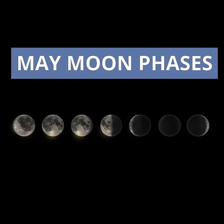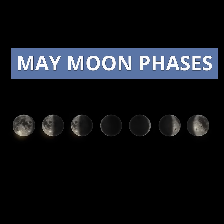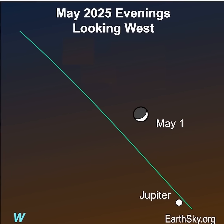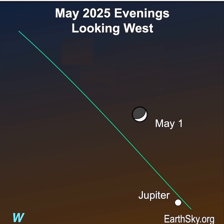Hi, this is Marcy of EarthSky with your moon phases for May 2025. Look for the lit portion of a waxing crescent moon to point to the planet Jupiter on the evening of May 1st.